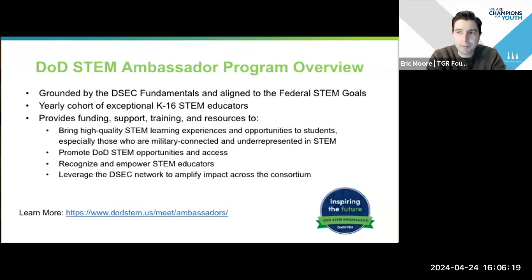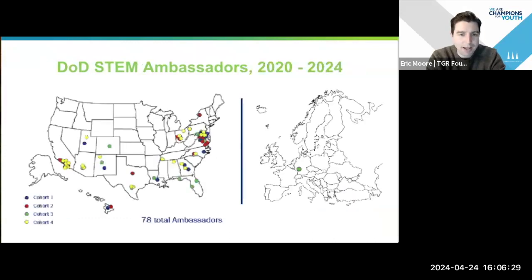If you want to learn more about the ambassador program, you can see the link to check out the yearly cohorts of teachers. On the next slide you're going to see a map — my not-to-scale, poorly done map — of folks across all four years. This year is our biggest cohort yet. We have 26 teachers from across the country.